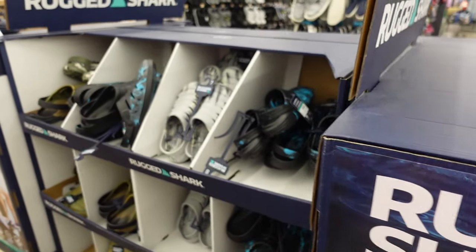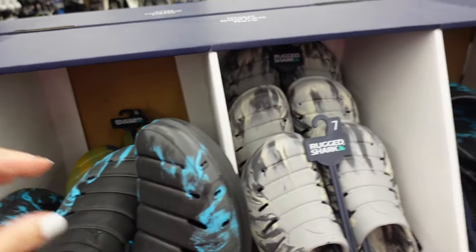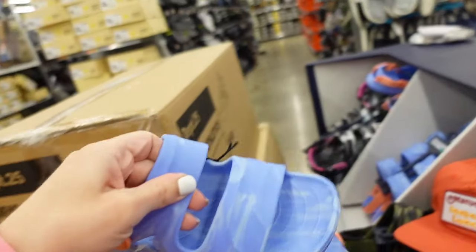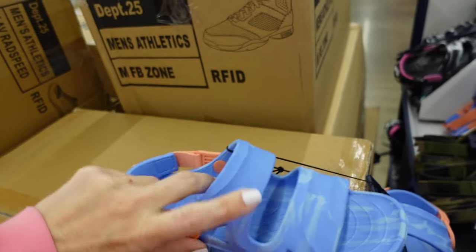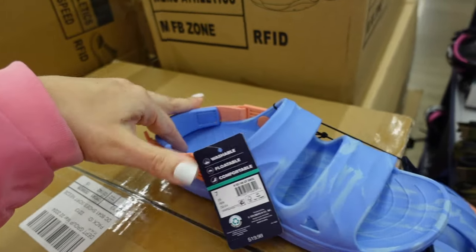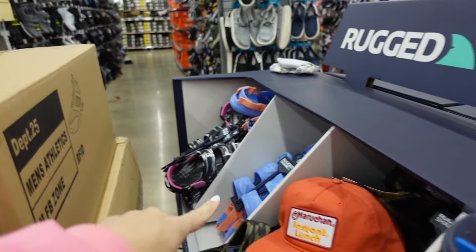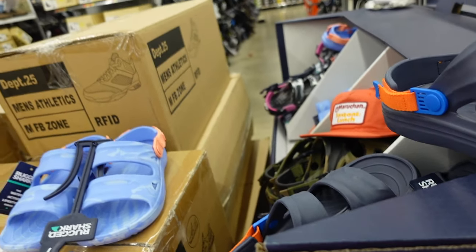Men's Rugged Shark prints include green and khaki, blue marble, and gray at $12.98. Open-toed options for both men and women have a round toe and velcro strap at $19.98 with adjustable strap. In blue marble, also black with pink sling back for women, and green and navy with orange for men.